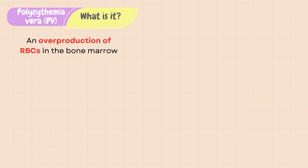Polycythemia vera, or PV, is a hematological disorder in which there is overproduction of red blood cells in the bone marrow.